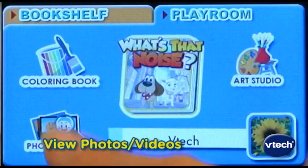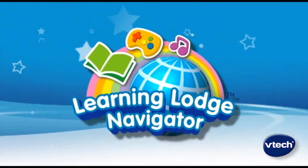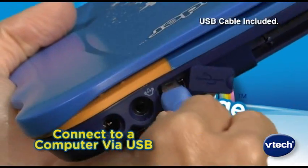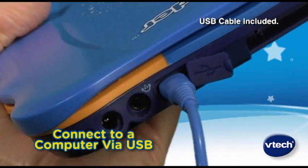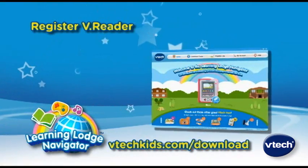In addition to stories and reading games, V-Reader can view photos and play videos taken with V-Tech's Kidizoom camera. You can access V-Tech's Learning Lodge Navigator by connecting the V-Reader to your home computer via USB.